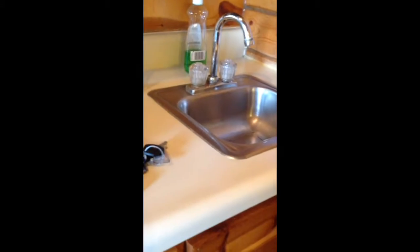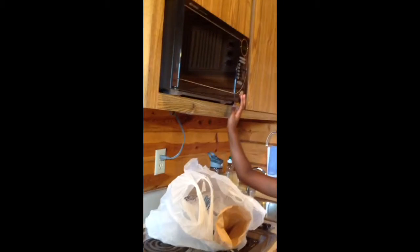And then by the coffee maker, there is the sink and stove. And then it's the microwave.